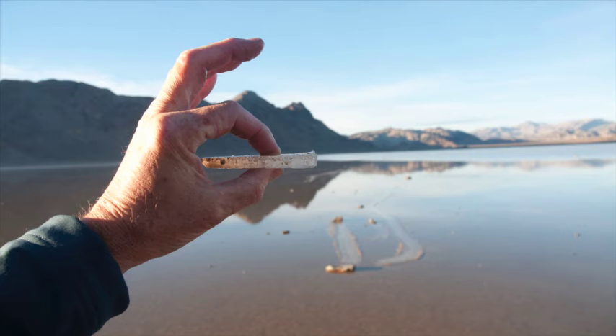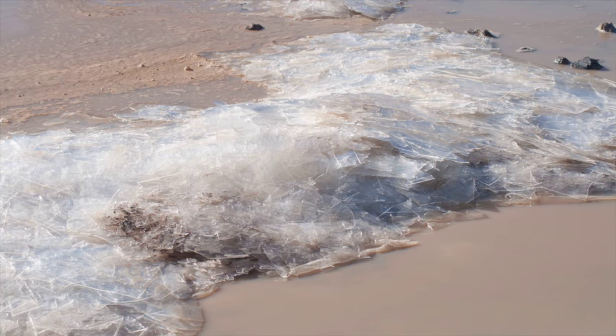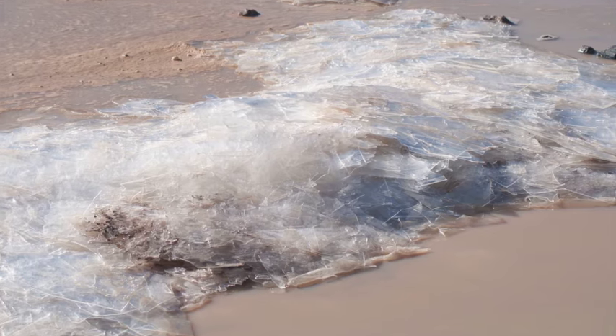That was why the phenomenon had never been observed before — the conditions were simply too nasty for anyone to be willingly out here. Rocks are driven by surprisingly thin ice. Indeed, most of the ice is no thicker than a window pane and clear as glass.